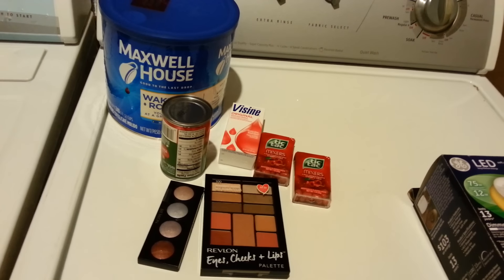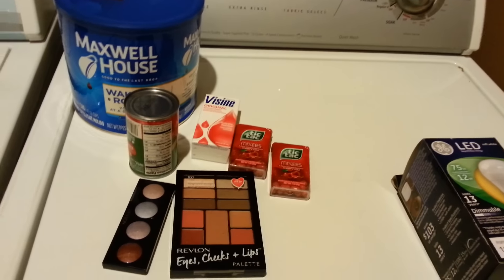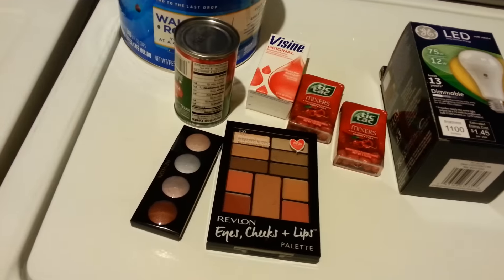Hey everyone, I went to Rite Aid today and I got a bunch of good deals, so I'm going to show you what I got.